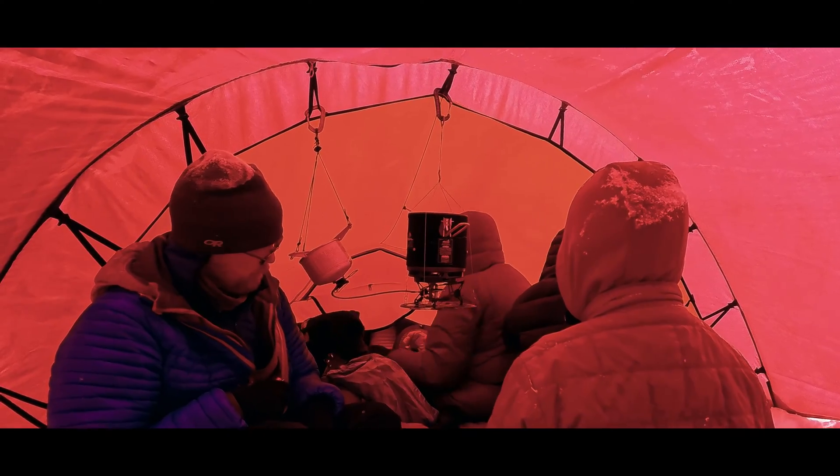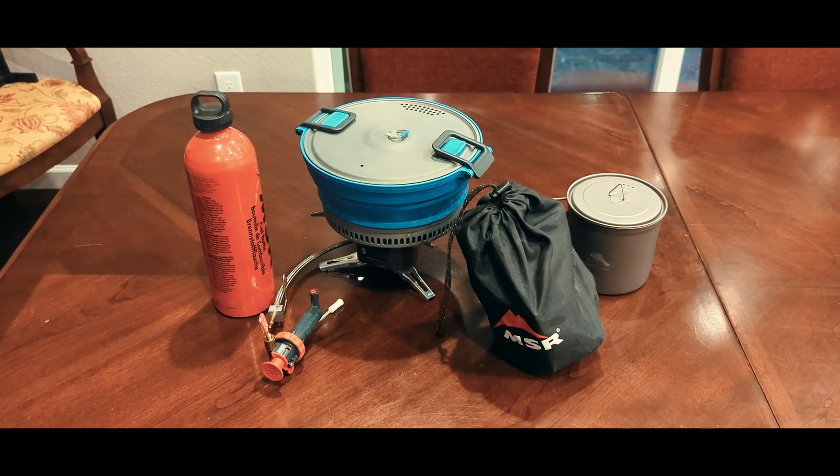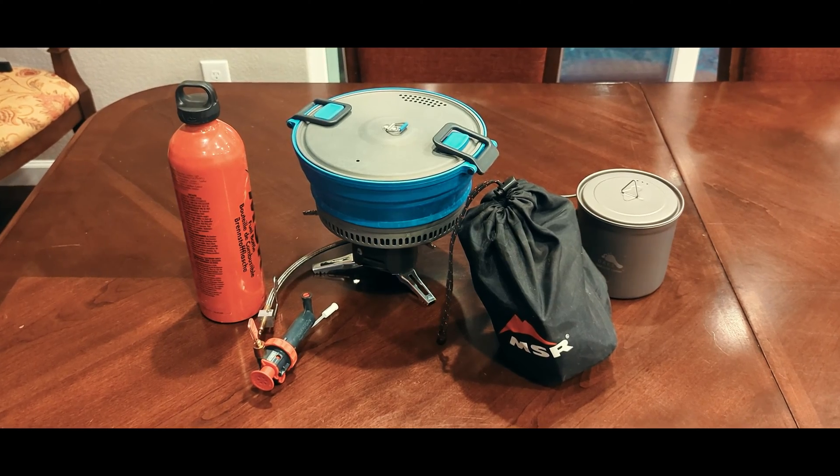I need to melt snow to make two liters of boiled water. Should I use a two-liter pot once, or a one-liter pot twice?